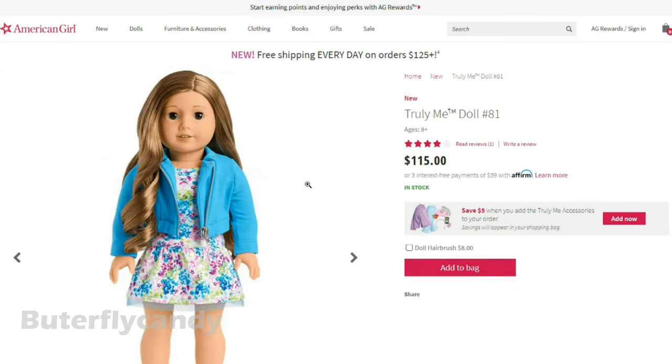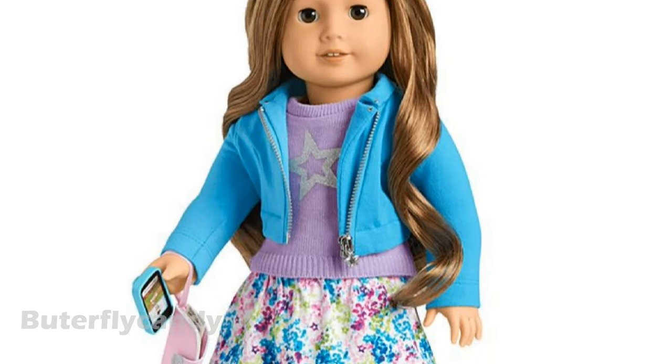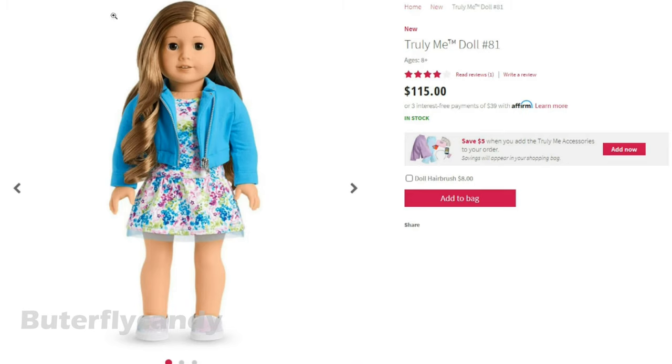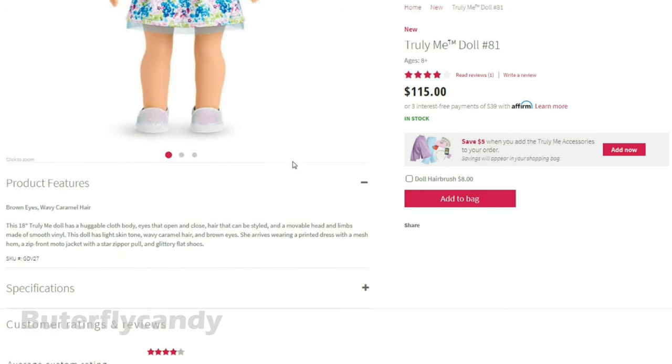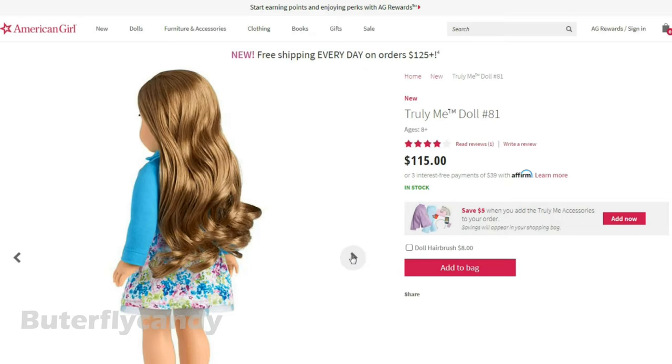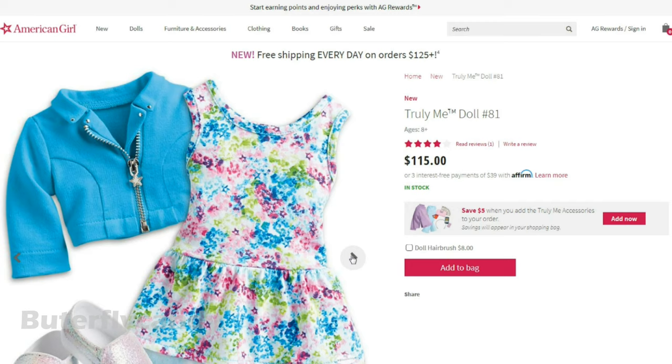We have two new Truly Me dolls. This is Truly Me doll number 81. She has long caramel hair — this is the second Truly Me doll to have caramel hair, so they really haven't had a lot of caramel hair options. But now they have two, and it's long and wavy, which is one of my favorite styles of wigs. Look at that hair — gorgeous.